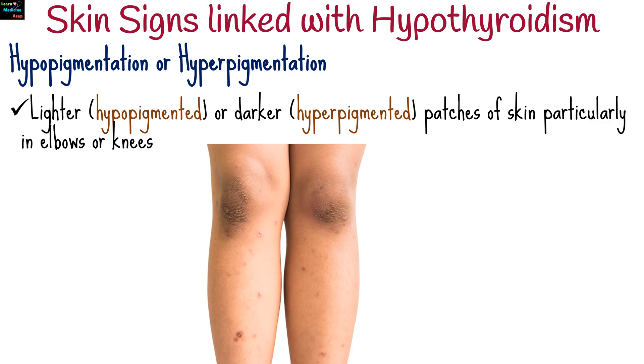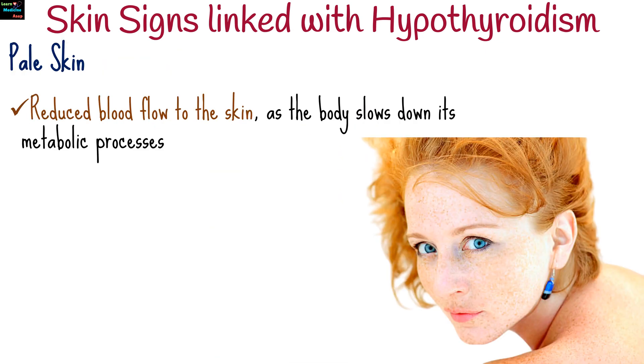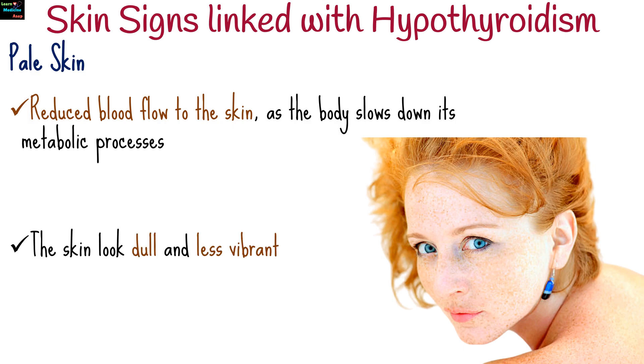Some people may notice lighter or darker patches of skin, particularly in areas exposed to friction or pressure, like elbows or knees. Hypothyroidism can cause pallor due to reduced blood flow to the skin, as the body slows down its metabolic processes. This pale appearance can make the skin look dull and less vibrant.